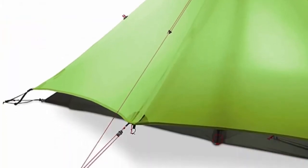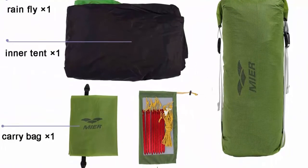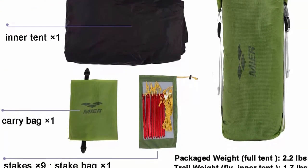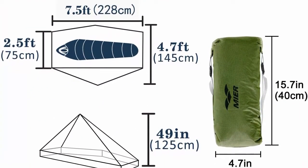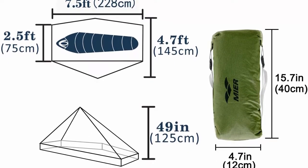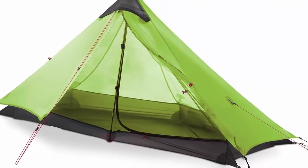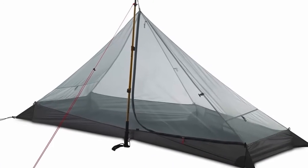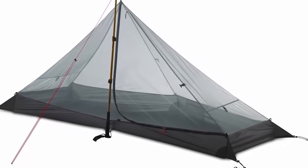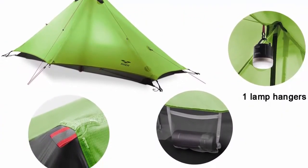Ultralight and portable: tent package weight is only 2.2 pounds and packs small at 15.7 x 4.7 inches, so you can carry it easily on backpacking or camping trips. Waterproof tent: water repellent, seam taped rainfly, 15D nylon, silicone PU 5000mm and bathtub floor, 20D nylon, silicone PU 6000mm. Easy to set up — you must have a trekking pole to use with the tent. The teepee can resist strong wind if correctly pitched. Ventilation: 1 ventilation window and full mesh inner tent provide good breathability and prevent condensation. Versatile teepee tent can be set up as a tarp tent, bug mesh, or without rainfly.